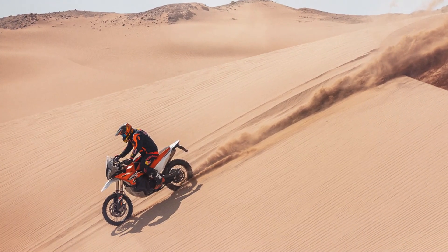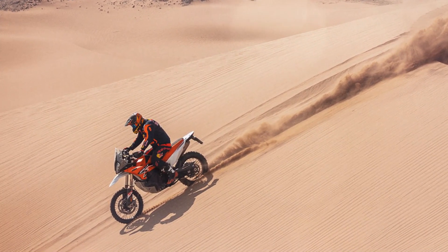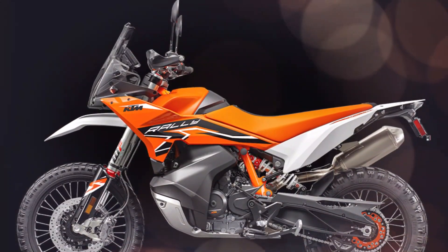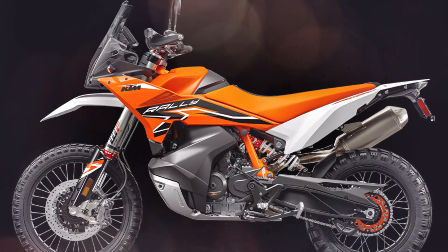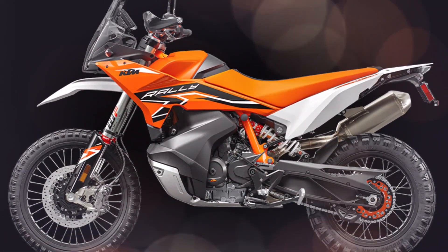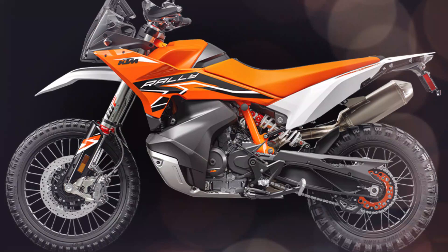On the rear, the PDS makes use of a WP XPLOR Pro 6746 shock absorber that uses the latest low-friction components, offering the highest level of damping performance and reducing rider fatigue. And both the fork and shock are fully adjustable too.